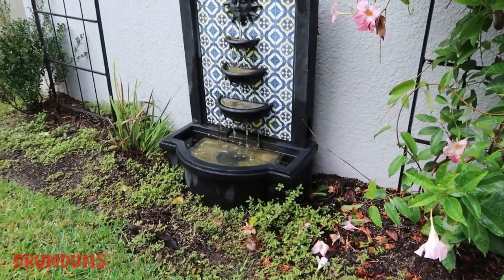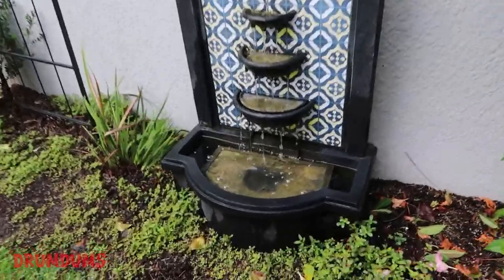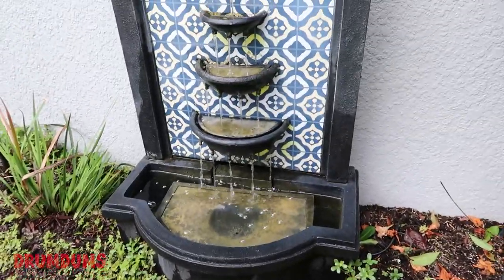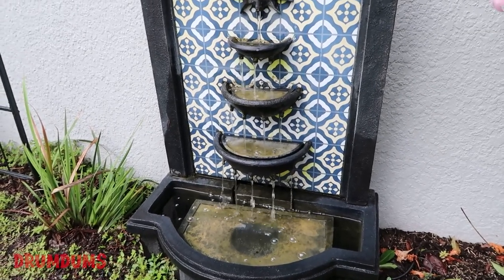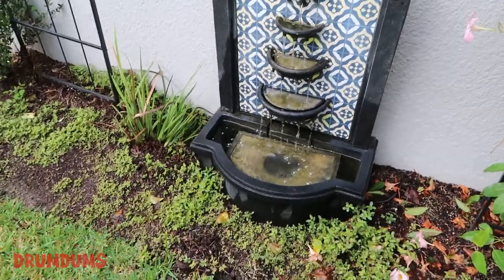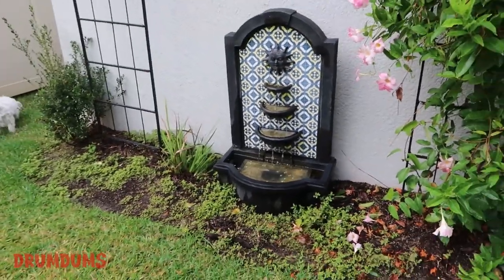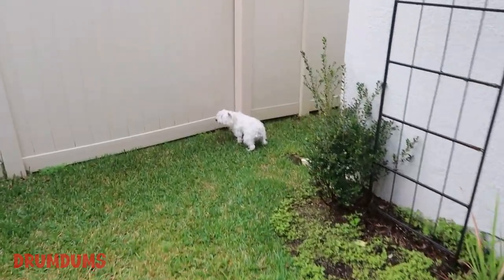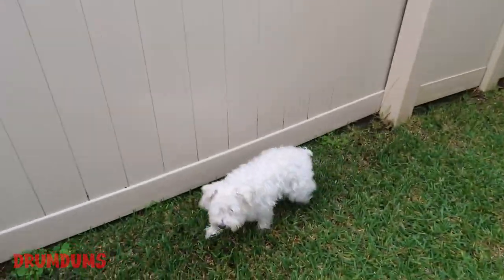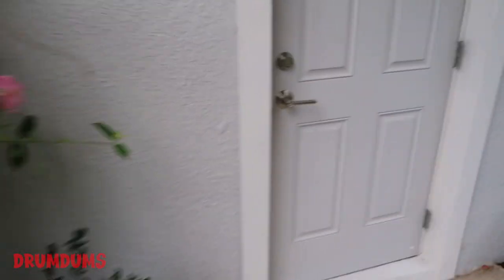This is where Levi comes to do positive affirmations and chakras and all that. And look at this — the previous owner left a fountain! I want to just come out here and chill, relax your mind. I might actually do a couple videos in front of this thing — it's awesome. But then you'll have to pee by the time you finish my video, like Levi's doing right now. Perfect timing, Levi. Quiet on set!